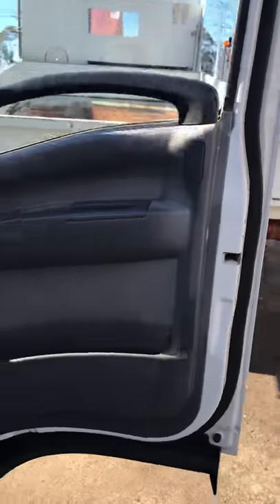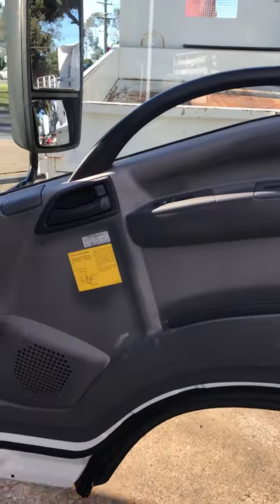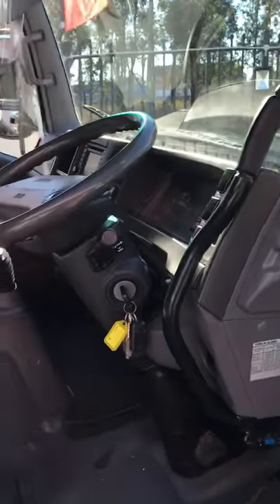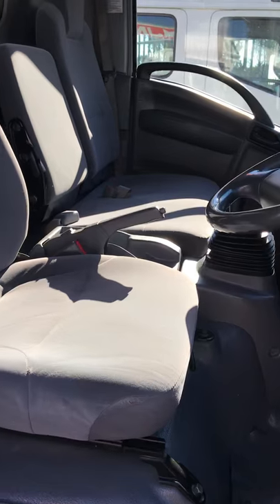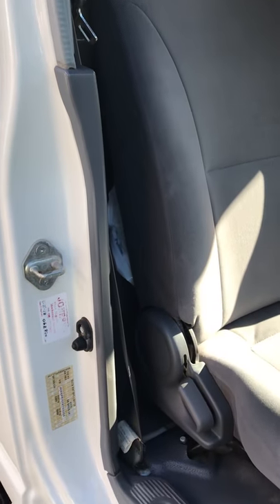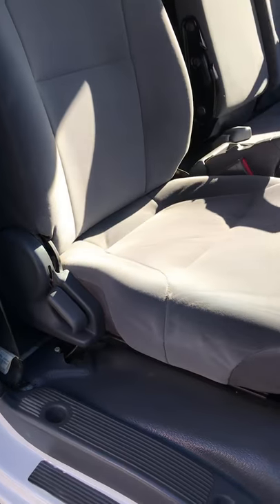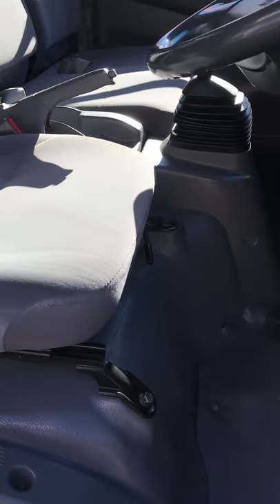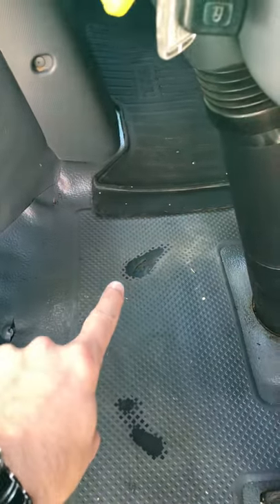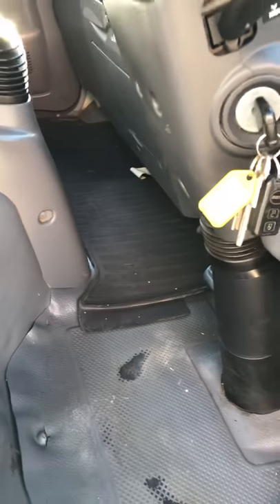Have a look inside. As you can see it is fairly well looked after. One owner — we are the second owner of this vehicle. No tears in the seat. Come down around here. The only little marks in the interior — you've got a couple of little marks here and here, and that's about it.